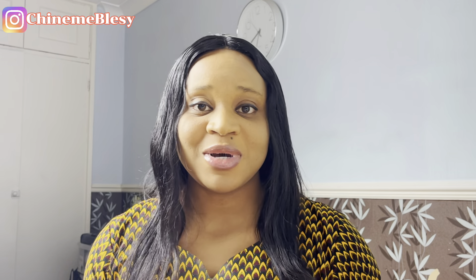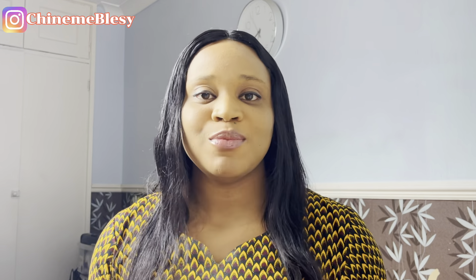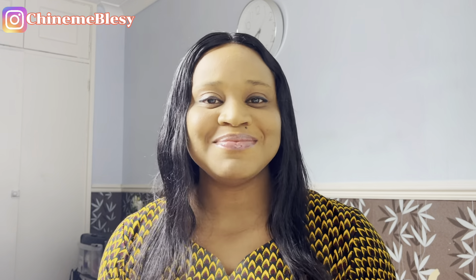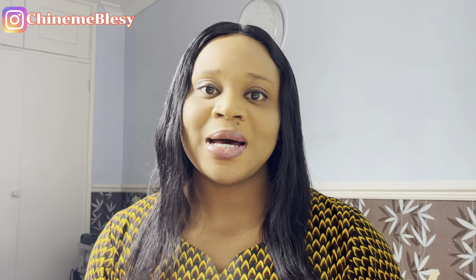Hey guys, welcome back to my channel. My name is Chinemerem and if you are coming across my channel for the first time, hello, you are most welcome. Please like the video, subscribe to my channel, share the video to your friends, family and loved ones, and to anyone you feel needs this information. To my returning subscribers, thank you so much for coming back.